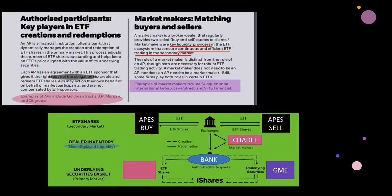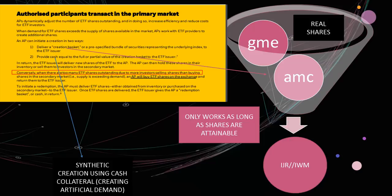Some firms play both roles in certain ETFs, so we can have banks playing both roles and hedge funds playing both roles as well. Looking at this flow chart — the primary market that retail has nothing to do with — all we interact with is the exchange. When GameStop is the underlying security and an ETF is being created, iShares goes and gets the stock, gives it to the bank, the bank creates the securities basket, and then delivers it to iShares.